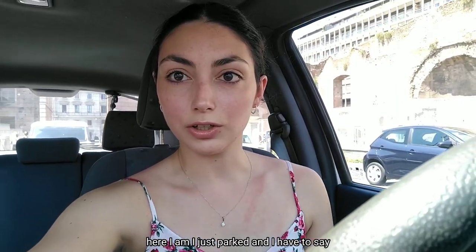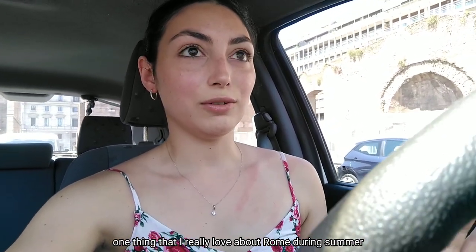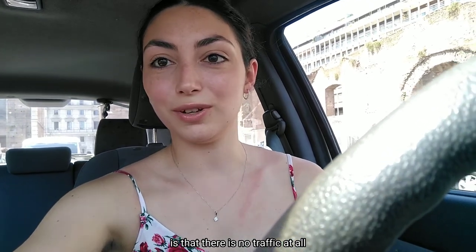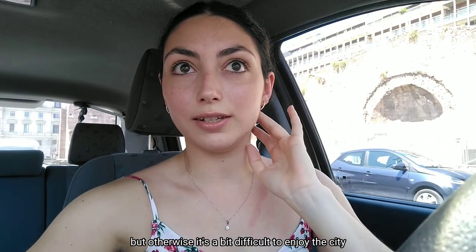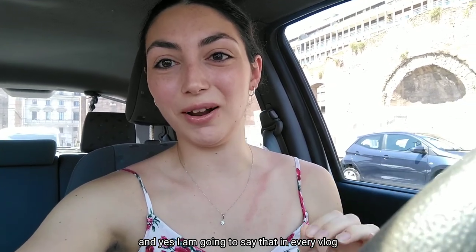Here I am. I just parked and I have to say one thing that I really love about Rome during summer is that there is no traffic at all and it's really easy to find parking. But otherwise it's a bit difficult to enjoy the city because it's really hot, and yes, I'm going to say that in every vlog.